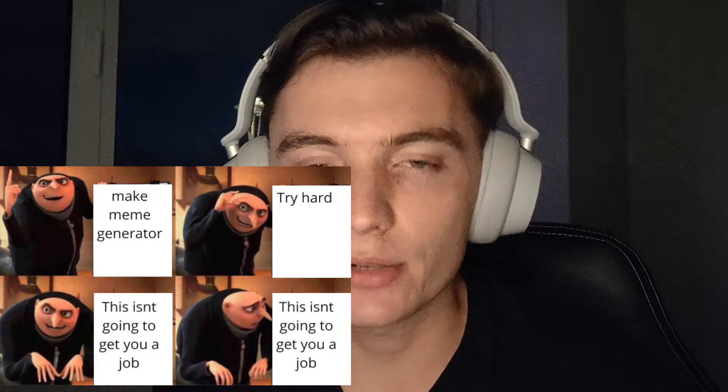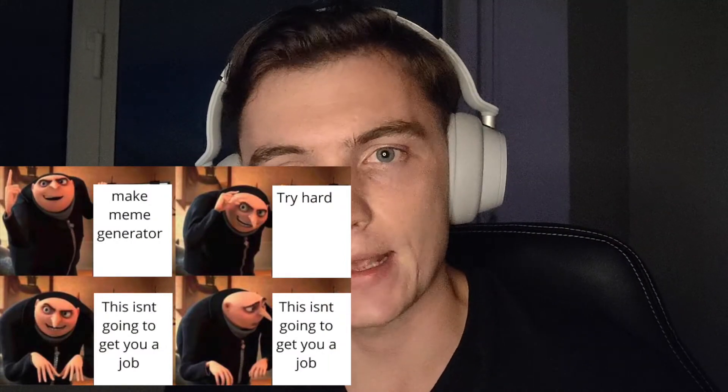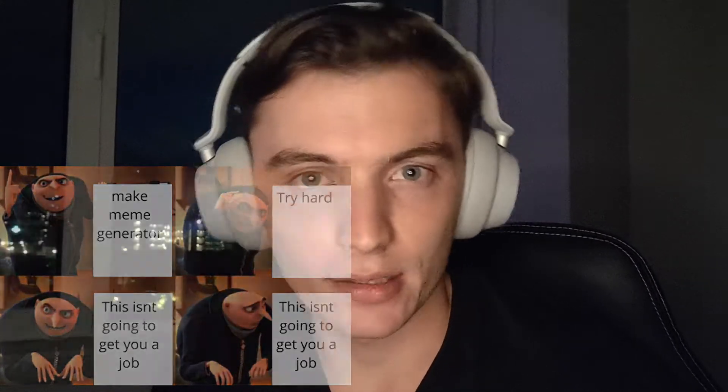The very first application I put on my resume was just an app — a meme generator — which I made at Kent Hack Enough, a hackathon at Kent State. It's a really basic application that randomizes text and puts an image under the text.